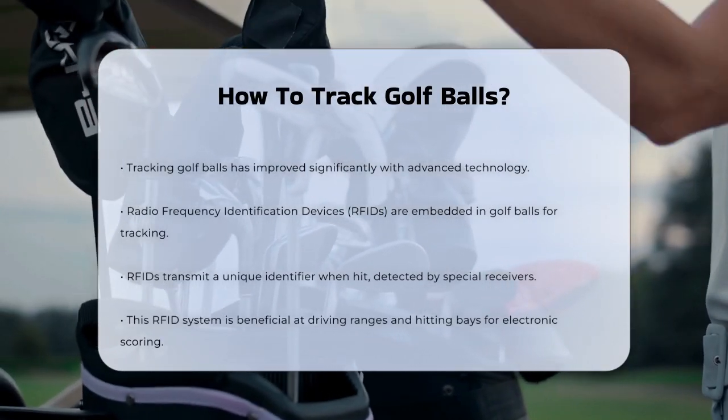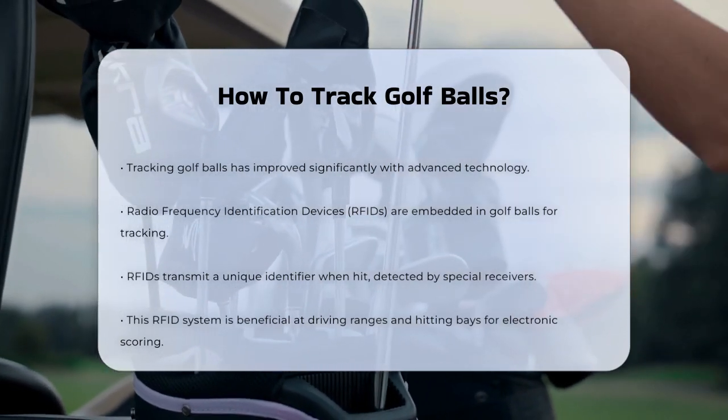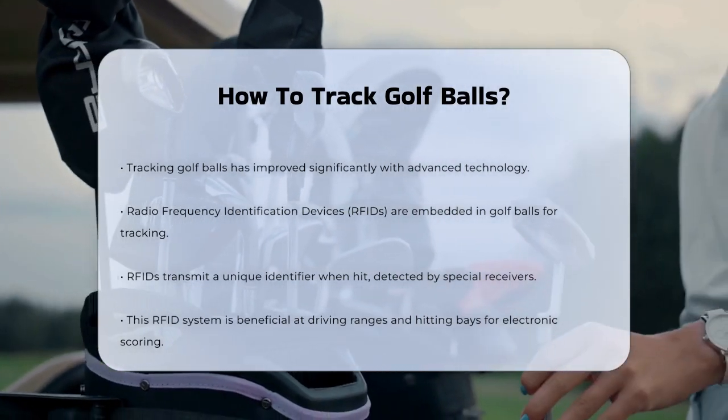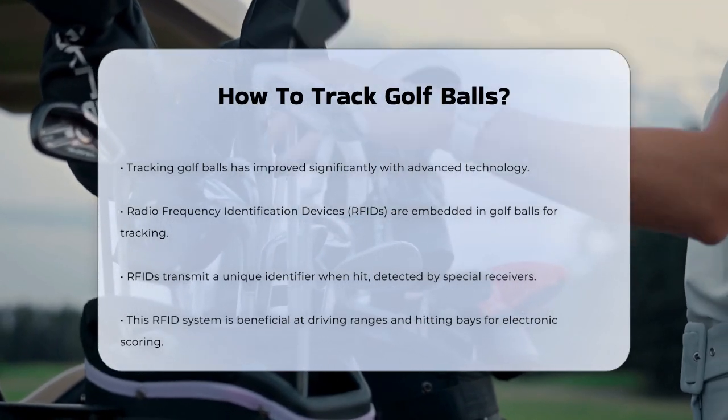One way to track golf balls is by using radio frequency identification devices, or RFIDs. These tiny devices are embedded in the golf balls and can be detected by special receivers. When you hit an RFID ball, the RFID transmits a unique identifier that is picked up by receivers at the target area.